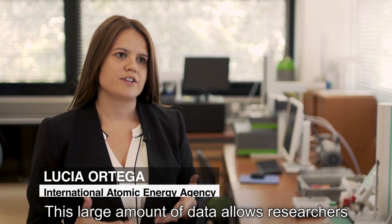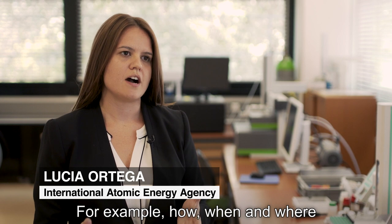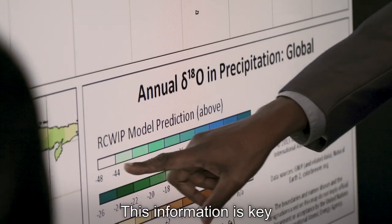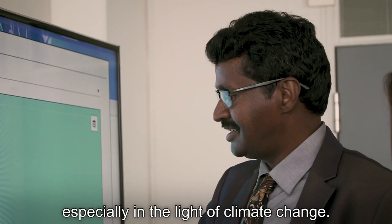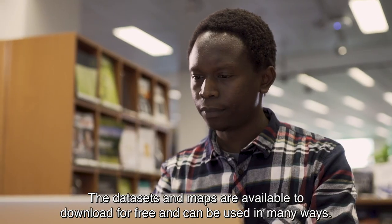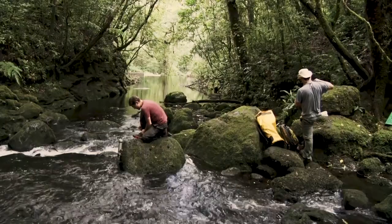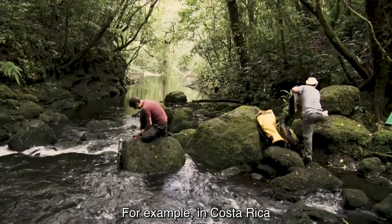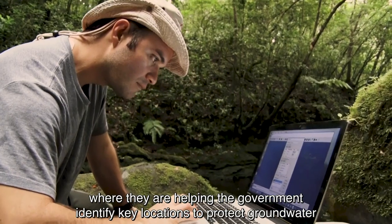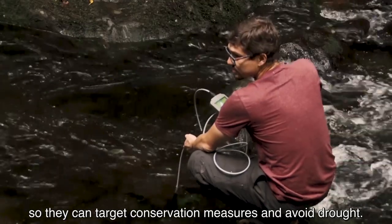This large amount of data allows researchers to better understand the water cycle — for example, how, when and where water is recharged. This information is key for managing water resources, especially in the light of climate change. The datasets and maps are available to download for free and can be used in many ways. For example, in Costa Rica, they're helping the government identify key locations to protect groundwater, so they can target conservation measures and avoid drought.